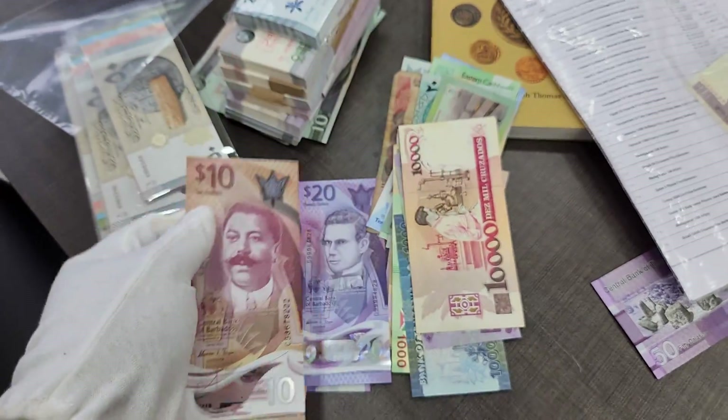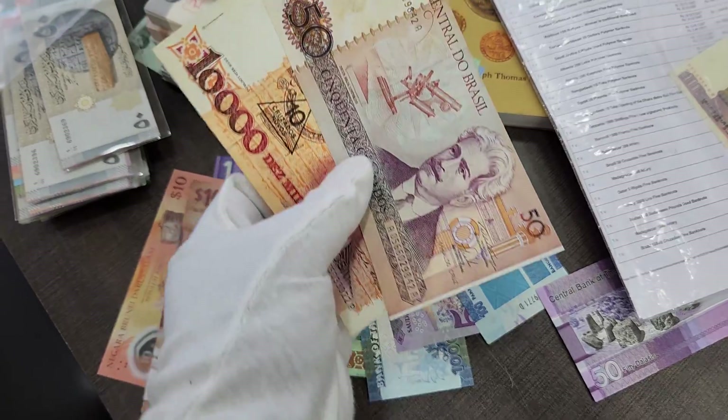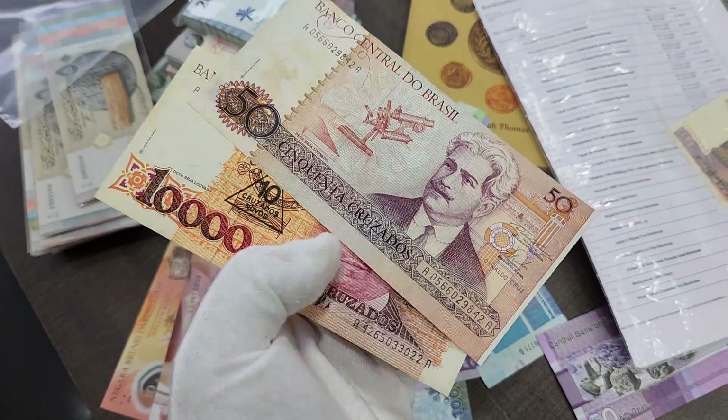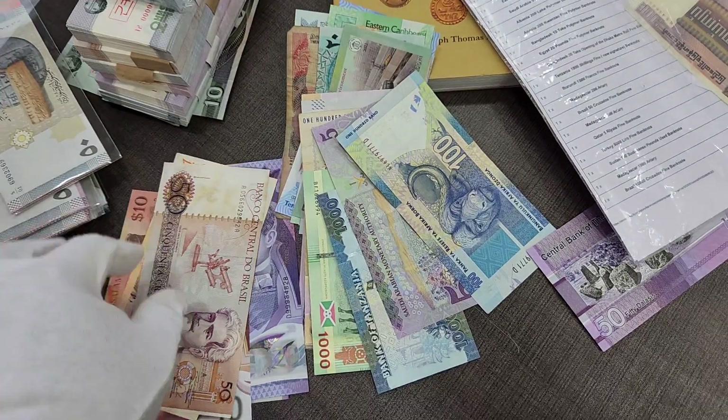Most of the Barbados banknotes are really beautiful. Moving on, we have the Brazil currency here — this is the fifty cruzados and this is the ten thousand cruzados of Brazil. This is a lovely paper money.